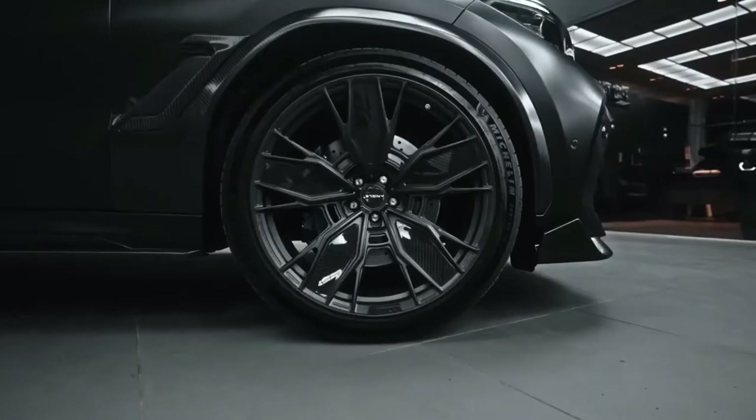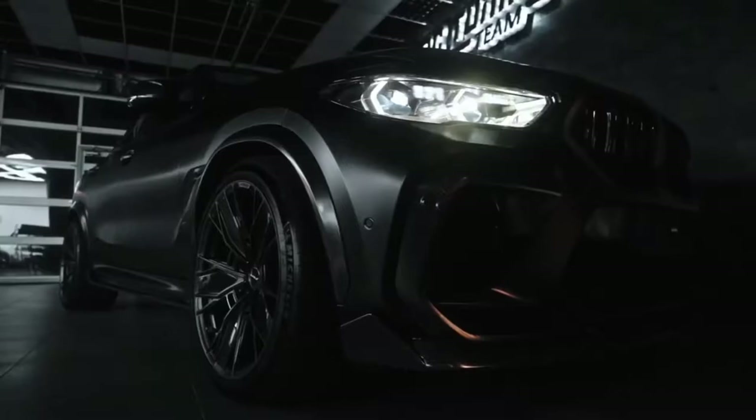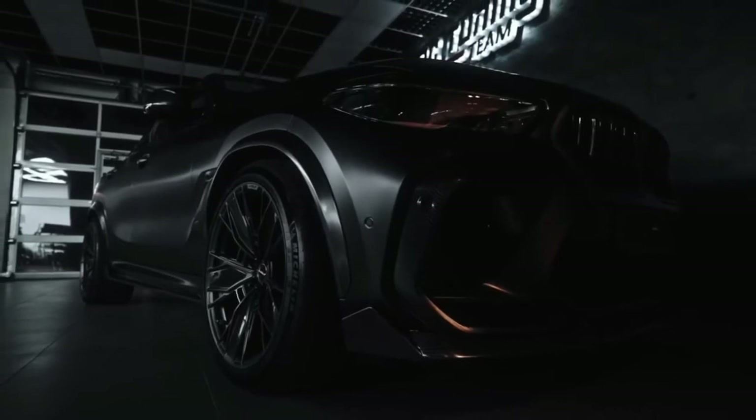Using a special configurator, you can assemble your kit, choosing from accessible hood, trunk lid, bumper inserts, wings, and other options. Additionally, forged wheels from 20 up to 23 inches are offered.